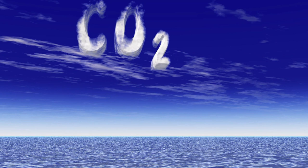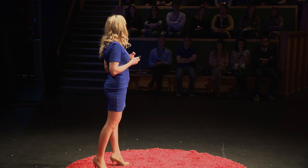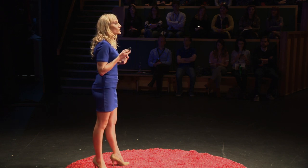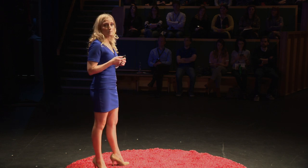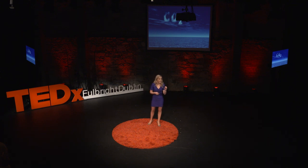Did you know that the oceans have absorbed 25% of all of the carbon dioxide that we have emitted to the atmosphere? This is just another great service provided by the oceans, since carbon dioxide is one of the greenhouse gases that's causing climate change. But as we keep pumping more and more carbon dioxide into the atmosphere, more is dissolving into the oceans, and this is what's changing our ocean chemistry.